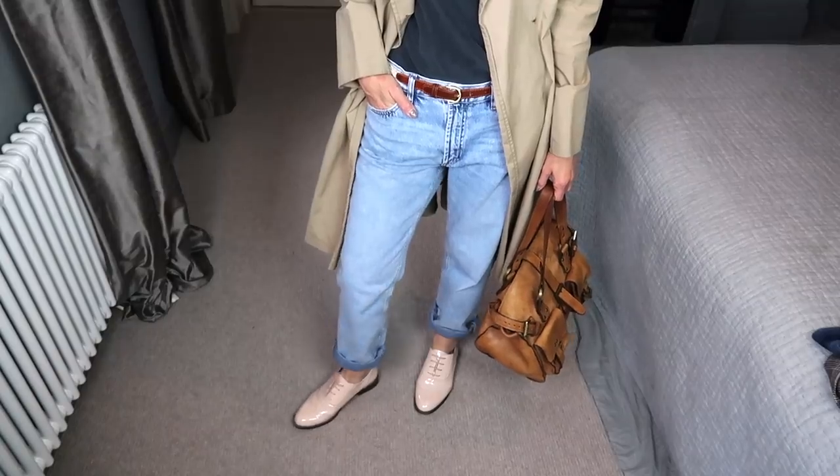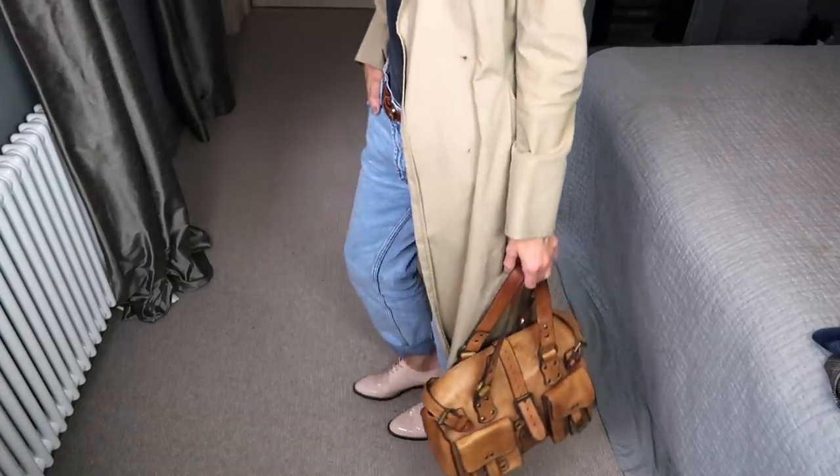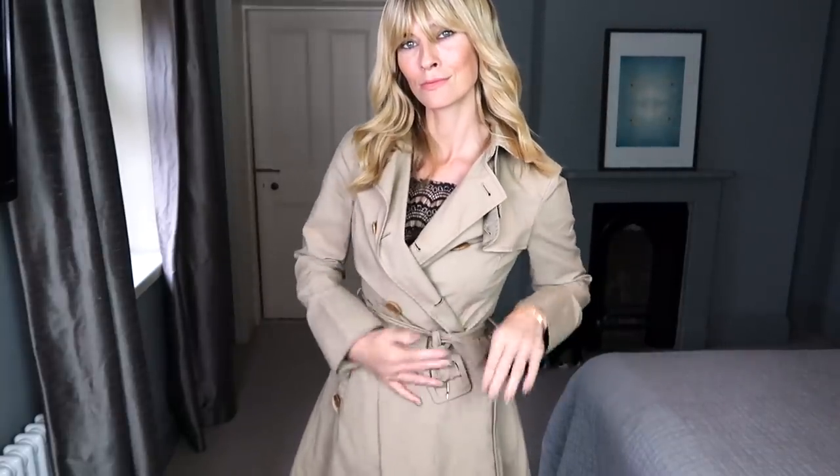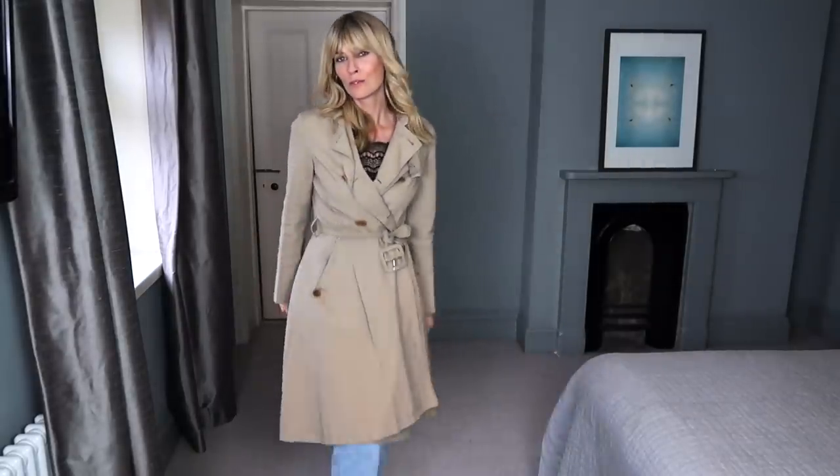I've dressed the look down with a pair of brogues — another essential element in my wardrobe through summer that I love to mix and match with. With most of my coats, I prefer to tie a knot in the belt rather than use the clasp. It accentuates the waist more and adds a slightly different look.